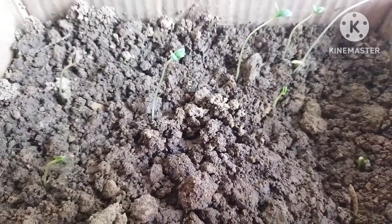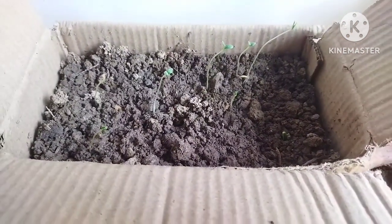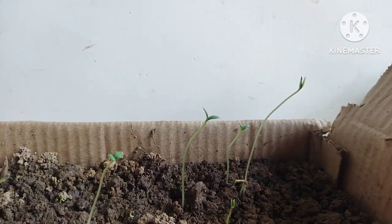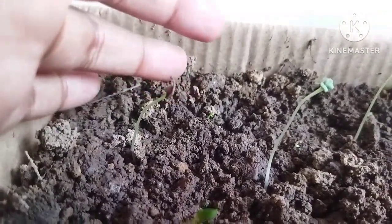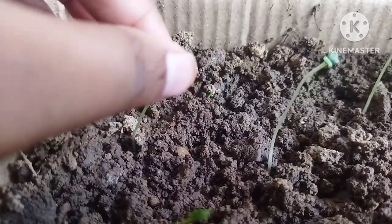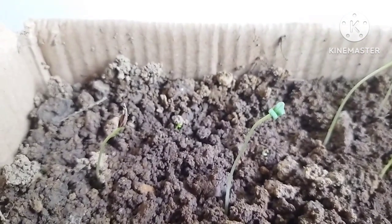Hey Bittersweet viewers, welcome to another vlog! Today I am very excited and happy to share with you the germinated saplings. My expectations were fulfilled. The saplings you are seeing in front of you are the zinnia saplings. This one you can see still has the seed cover that has not come off — I'm trying, but it is very hard, so I will keep it undisturbed. The rest, as you can see, are just on the verge of growing.